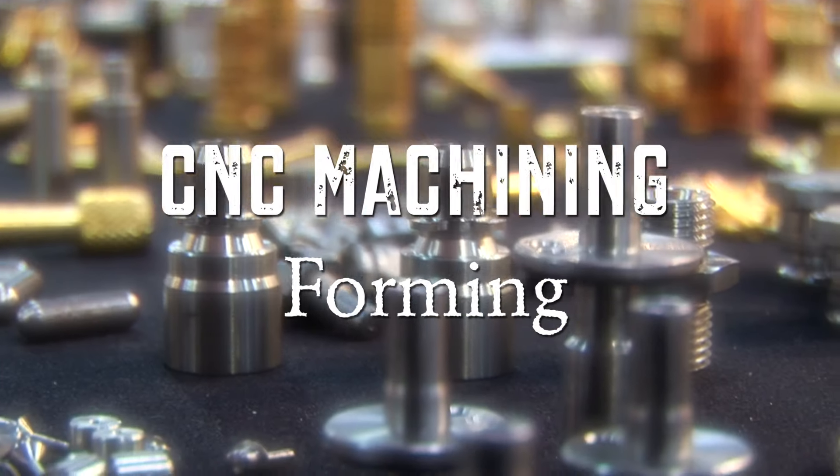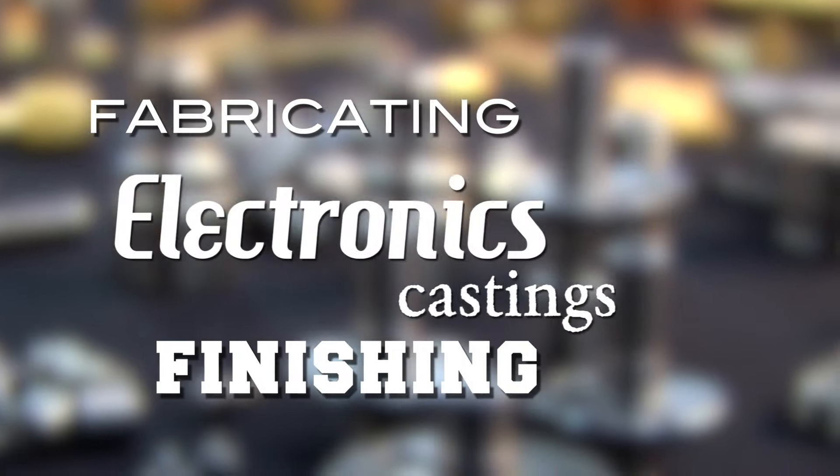CNC machining, forming, finishing, fabricating, electronics, casting, welding, stamping, design, and so much more.